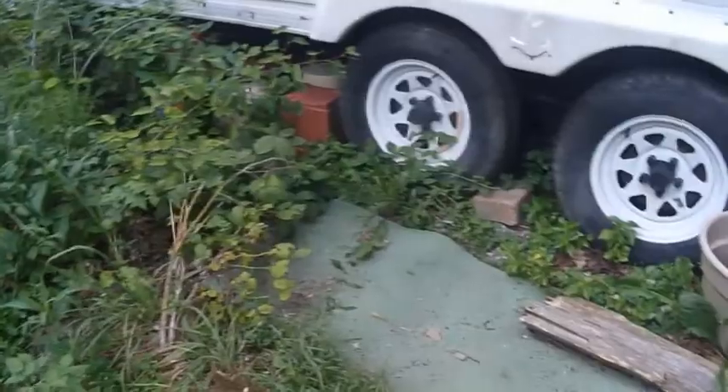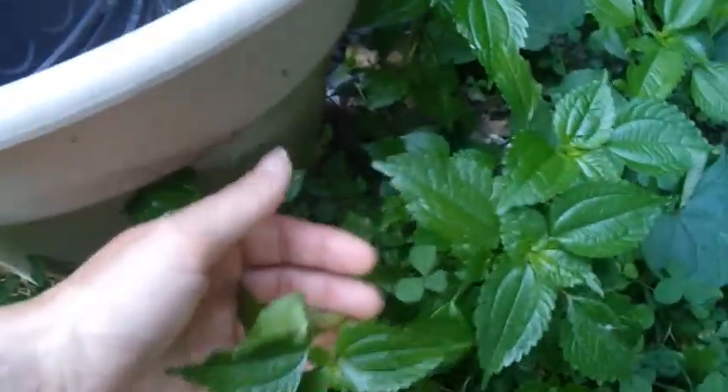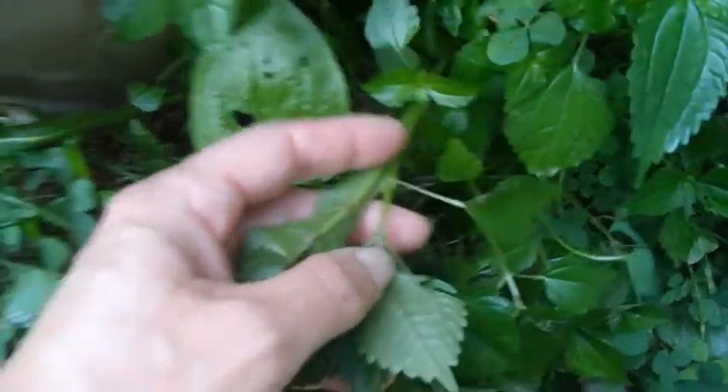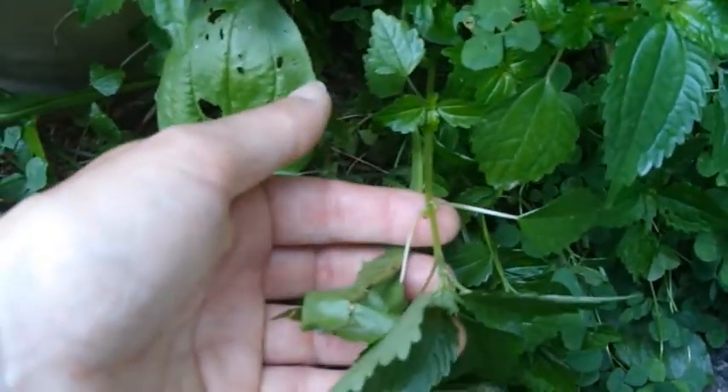So that one's some more of that stuff — we're going to find out. This stuff is okay, I think. I think it's native, and I think it's something called clearweed. And the stem is kind of clear, like translucent — you can almost see through it.